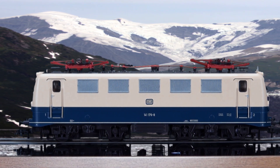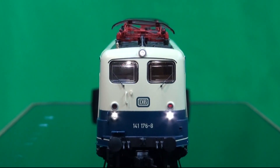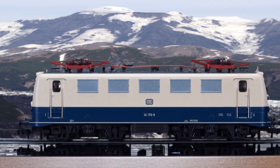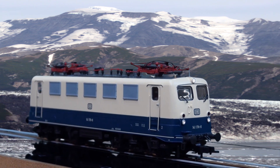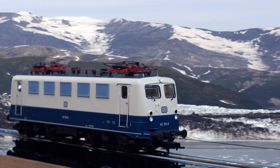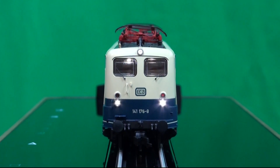This model features a metal chassis, five-pole skew-wound motor with flywheel, cab illumination, factory-installed sound decoder, NEM-362 close coupler pockets, 22-pin PLUX DCC receptacle, and LED red and white headlights alternating with the direction of travel.